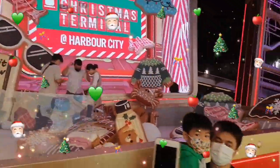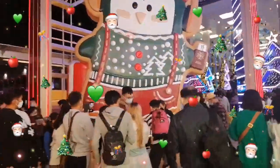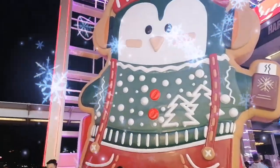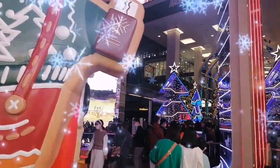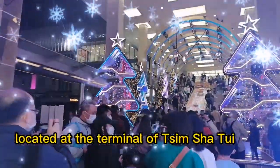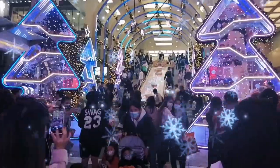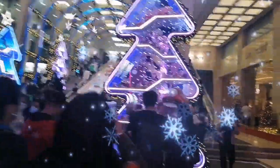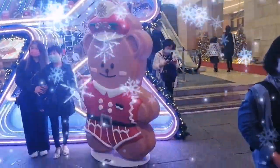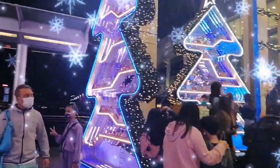Christmas at the Terminal Harbour City! There are gingerbread displays here — it's so beautiful. There are lots of great photo opportunities here. We are going to Harbour City — this is the prettiest one. You can see it's so pretty, with a lot of people taking photos especially on this Sunday. They have the gingerbread and the Christmas tree, and there's another Christmas tree also here.